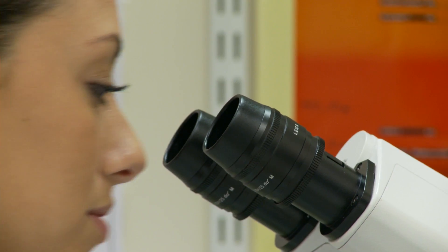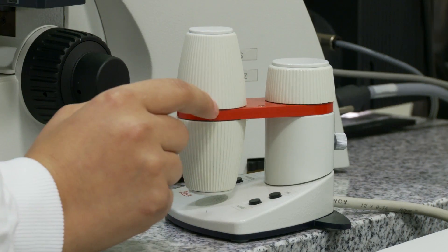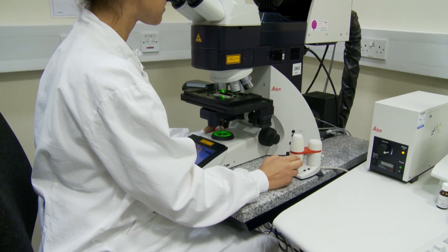On the confocal microscope I'm imaging the engineered neural tissues that we develop here, which contain highly aligned Schwann cells.